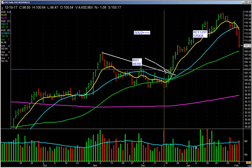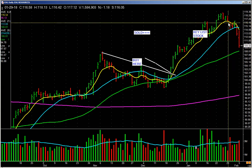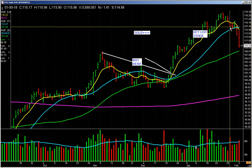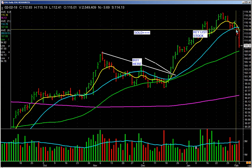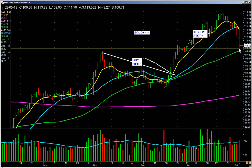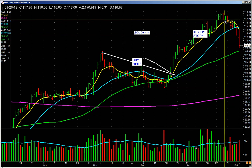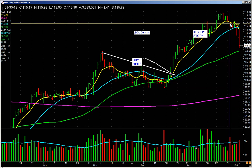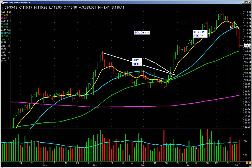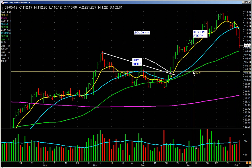Here's another one — EOG. We entered right here, it trended up, we sold some into strength. It started to lose the 8-day and we sold more. It bounced around but we didn't sell it all — we had to wait. On Friday it lost the 20-day around $114, and today it touched a low near $109. Take the money out. Rally up, sell some into strength, lose the 8-day, sell some, finally lose the 20-day, sell the rest — that's how we do it.